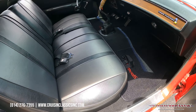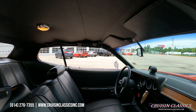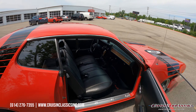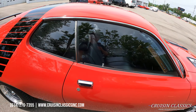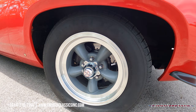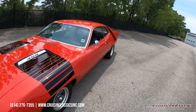Beautiful interior — newer carpet, newer headliner. Again, four-speed manual transmission with your pistol grip shifter and a numbers matching 400 under the hood, which you guys will see momentarily. Disc brakes up front with drilled and slotted rotors. Love the red and black on this car — it fits it great.